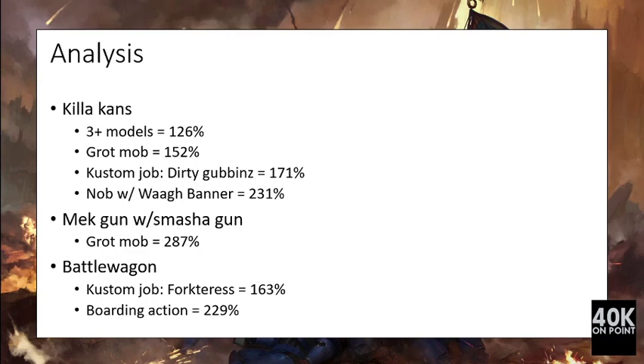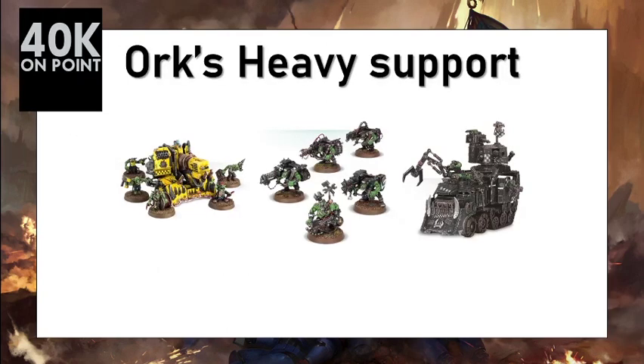This video described the heavy support choices for the Orks using our normalized metrics. Please feel free to comment on how to increase the efficiency of these units. Subscribe if you like this content — I will upload all the units of 40K using exactly the same method. Thank you for watching, over and out.